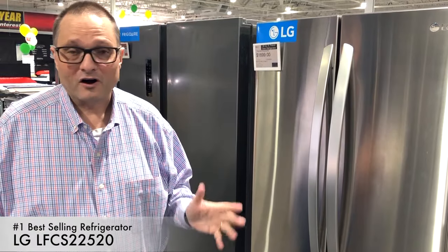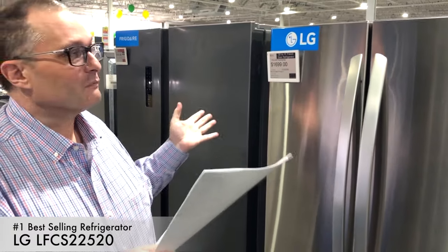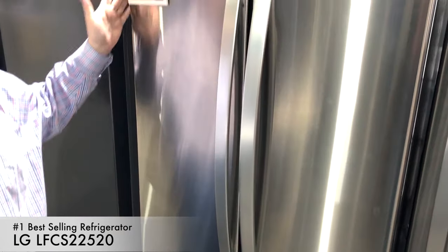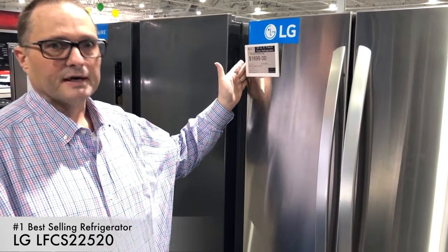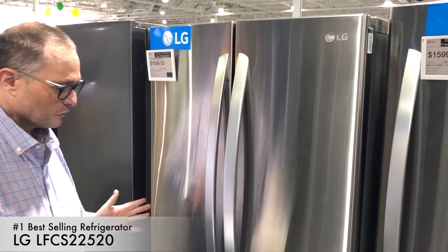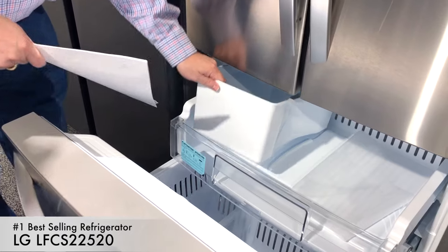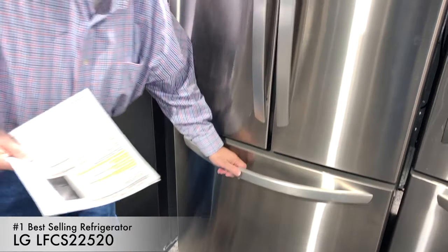The number one bestseller of the year actually surprised me — I had no idea we were moving this many units. It's the LG 30-inch wide French door refrigerator. Price-wise it's $1,699, and while it sometimes goes on sale for less, that's rare, so plan on $1,699 wherever you shop. It has a pull drawer on the bottom where ice falls in — some people like to take it right to the table. It's just the right size.